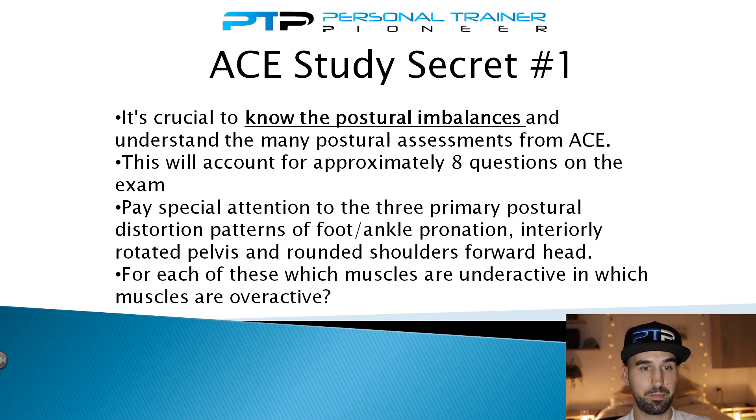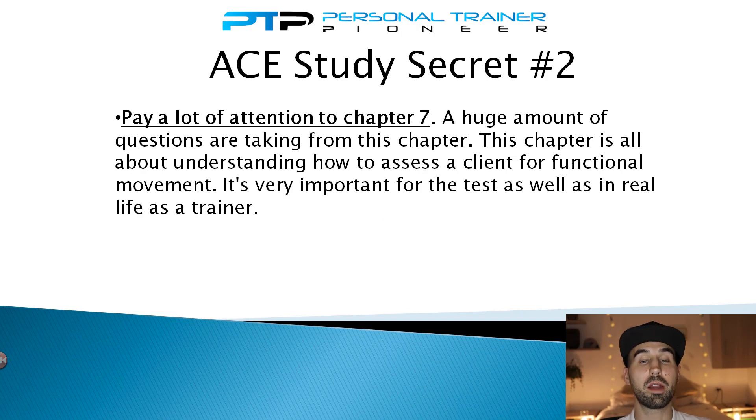On to secret number two: pay a lot of attention to chapter seven, as a ton of questions come from this chapter alone. It covers how to assess a client for functional movement. Not only is this extremely important for the ACE CPT exam, but it's also crucial for when you're an actual personal trainer — you need this information memorized not just for the exam but for real-life situations.